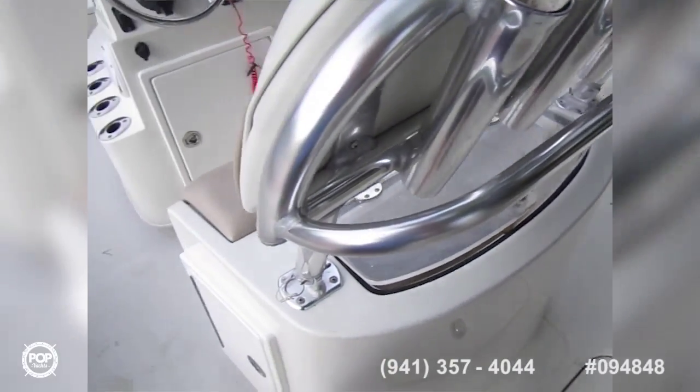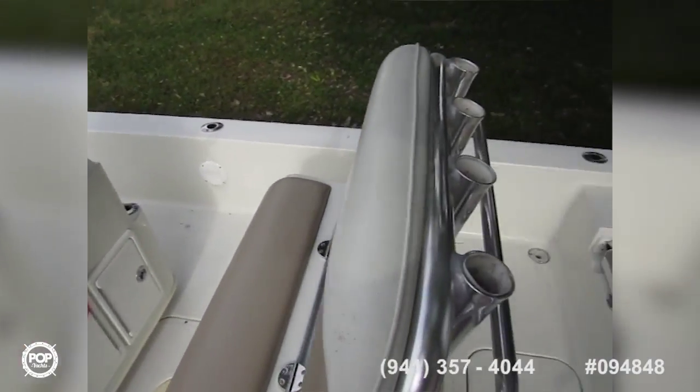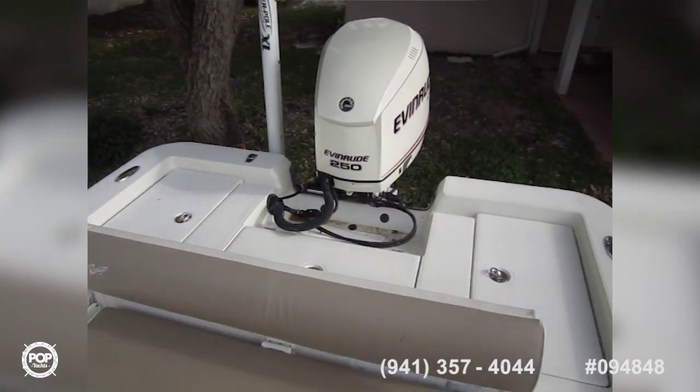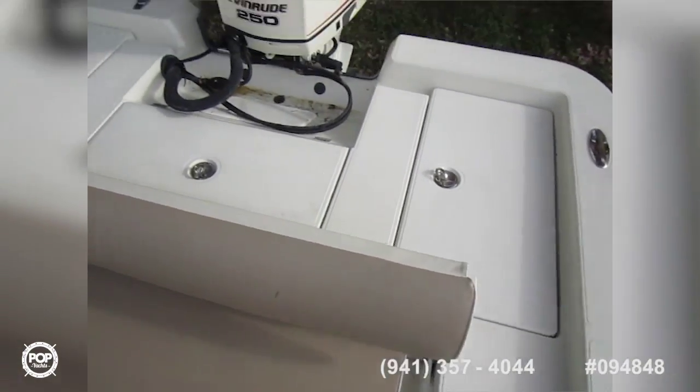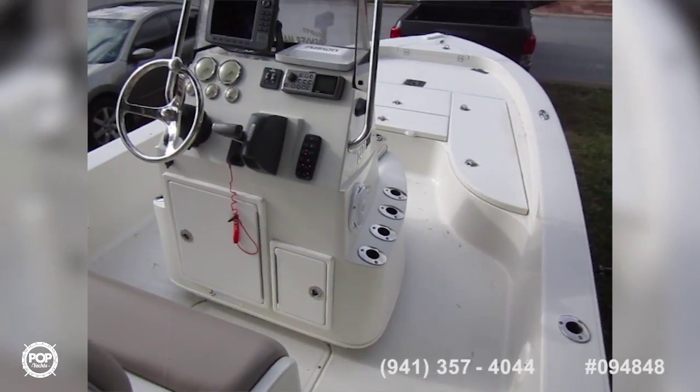The seller is ready to get up to a larger offshore center console, so they are considering all reasonable offers. I'm Andy — give me a call today. I'd love to meet you in person. Come check out this beauty, which gets you out on the water having fun and catching those monsters. Call me soon.